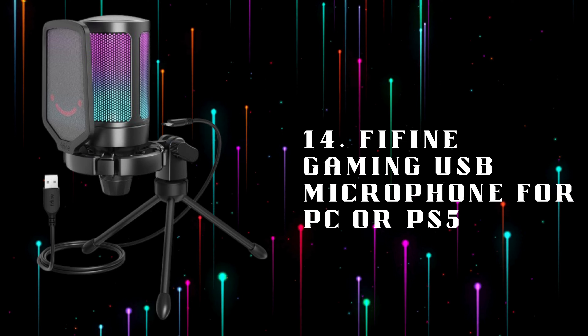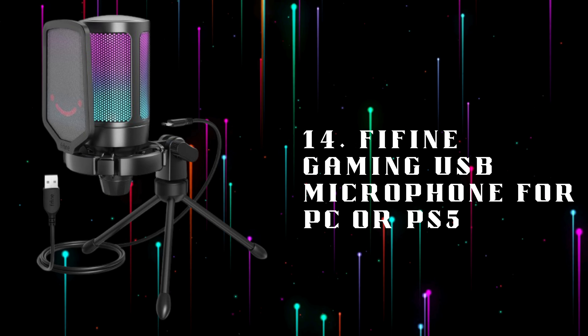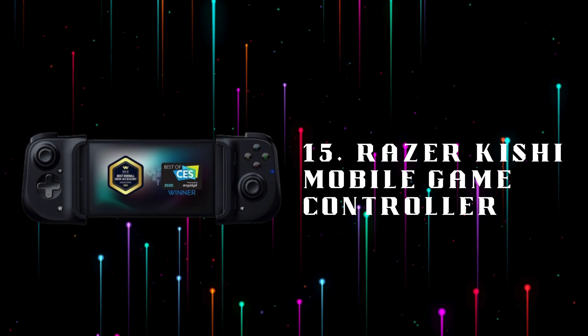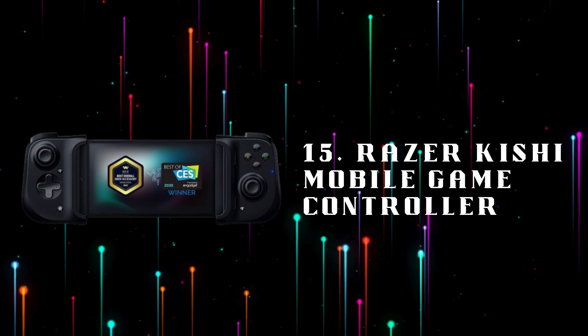Number 14: FiFine Gaming USB Microphone for PC or PS5, a high-quality USB microphone perfect for clear communication with teammates or streaming on PC and PS5. Number 15: Razer Kishi Mobile Game Controller, transform your smartphone into a portable gaming console with this ergonomic, responsive mobile game controller.